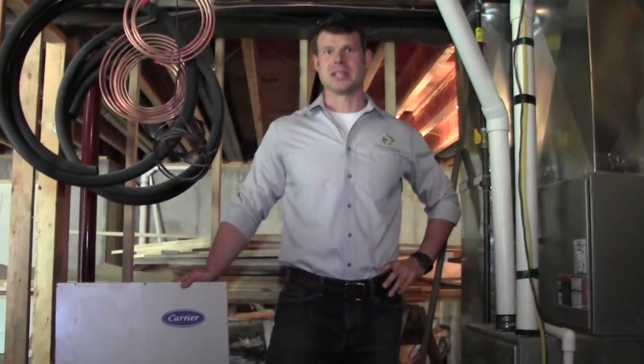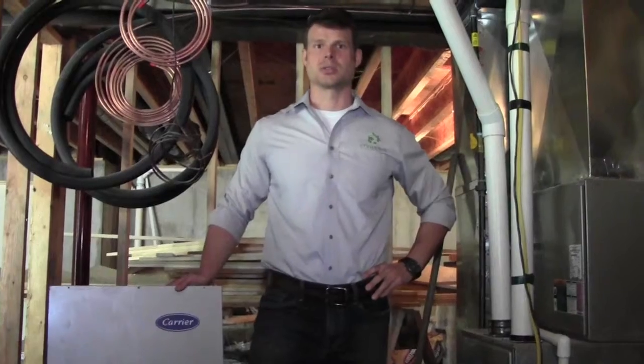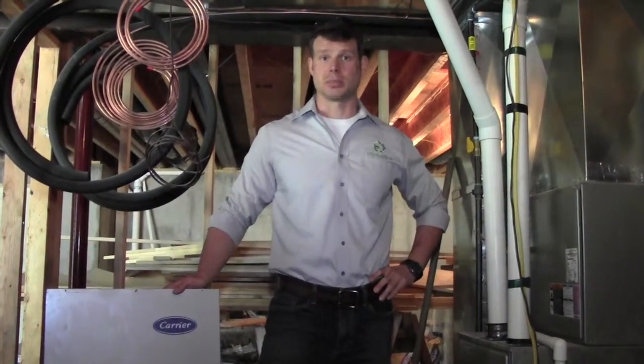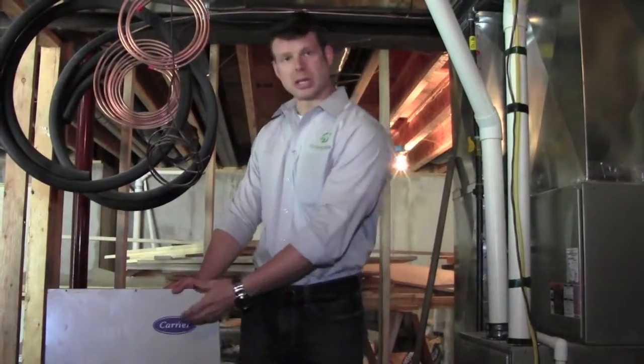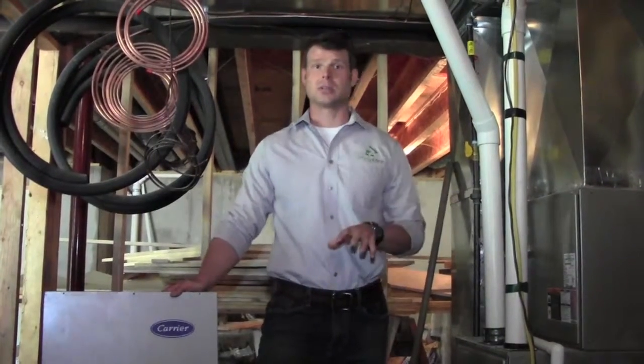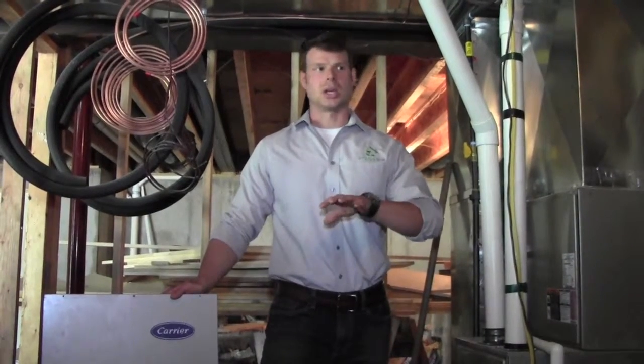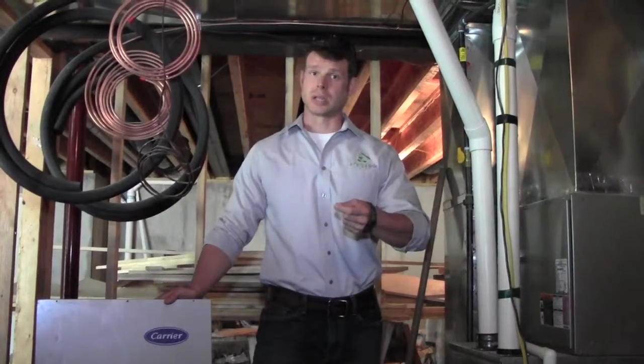Hello, my name is Chris Eiler. I am the CEO of EnergyLink and today we're at a customer's new construction build where they've chosen to work with us on a geothermal heat pump. We install a Carrier heat pump model and it's a very efficient system. This video is going to give you a quick rundown of what a heat pump is, how it works, the two variations of heat pumps, and the advantages of choosing to go with a heat pump.